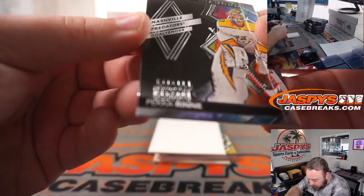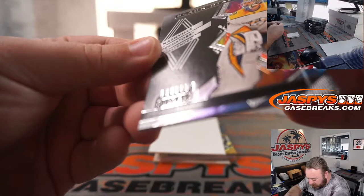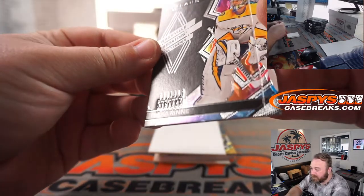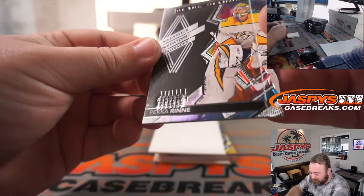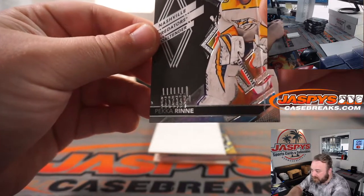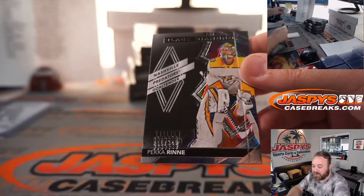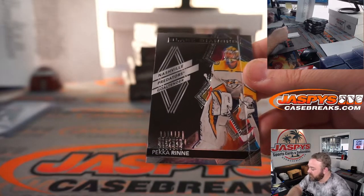Pekka Rinne — looks like they mis-stamped this, 215 out of 349. You can see the stamp; looks like they stamped it seven or eight times on there, but in the middle of it all you can see 215 out of 349 is made out. That's for the Nashville Predators, part of the random number block, spot five, Carolyn Lammy.